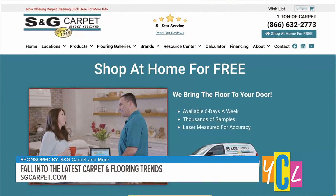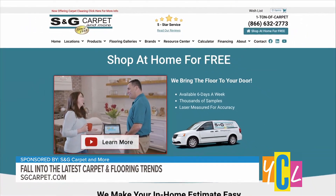Bill with S&G Carpet and More — thanks, Bill. To our viewers, for the latest info, hop, skip, and jump on over to sgcarpet.com.